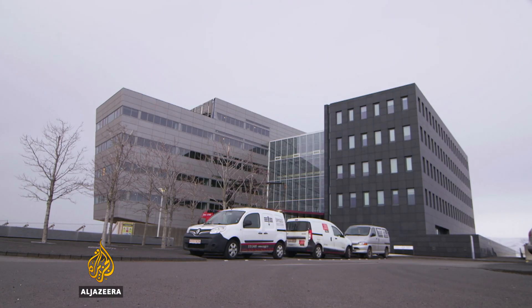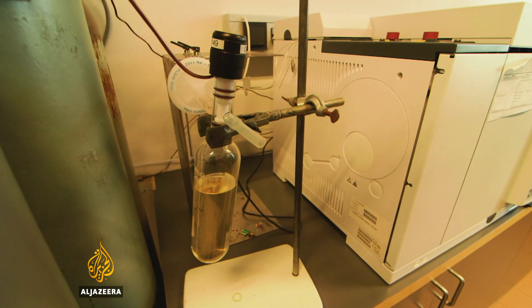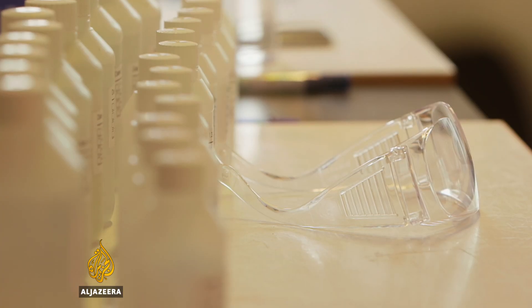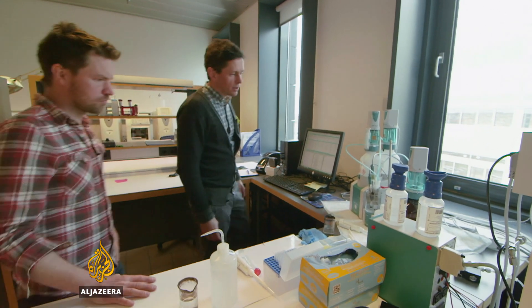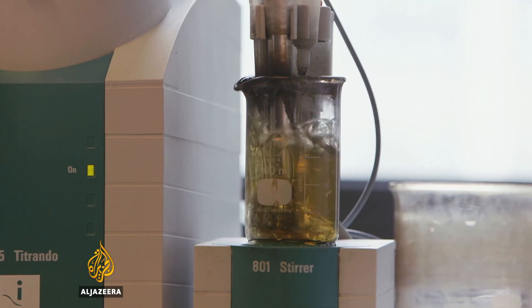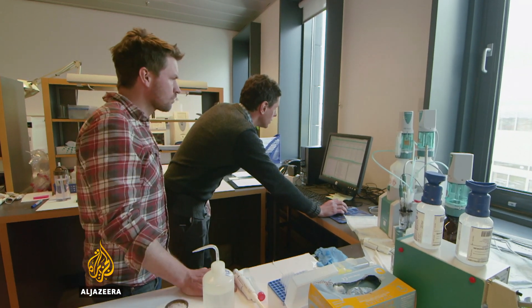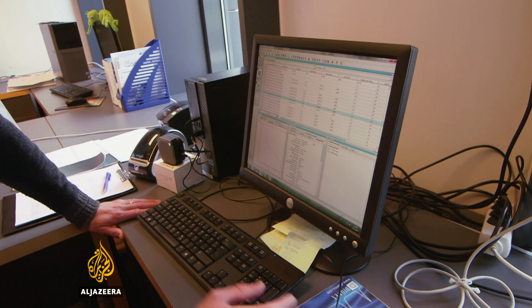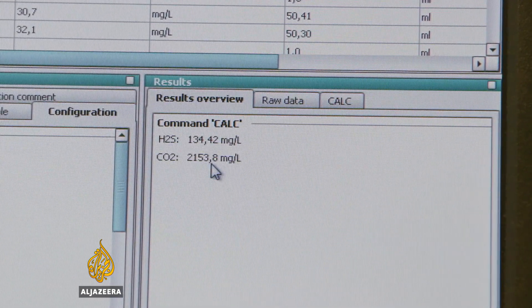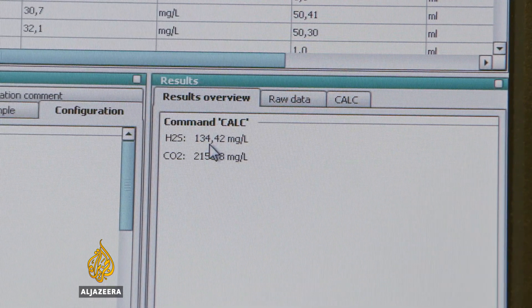Back in the lab, the sample is ready for analysis. If the re-injected gases have successfully turned into stone, then the sample should only contain the naturally occurring background levels of carbon dioxide and H2S — hydrogen sulphide. Here we measure the CO2 and H2S. What we are hoping to see is that the CO2 levels in the steam do not rise above the background levels. Here is the concentration of CO2 in the sample, and here is the concentration of hydrogen sulphide — which is about the same as background levels. The gases have turned to stones, to rocks.